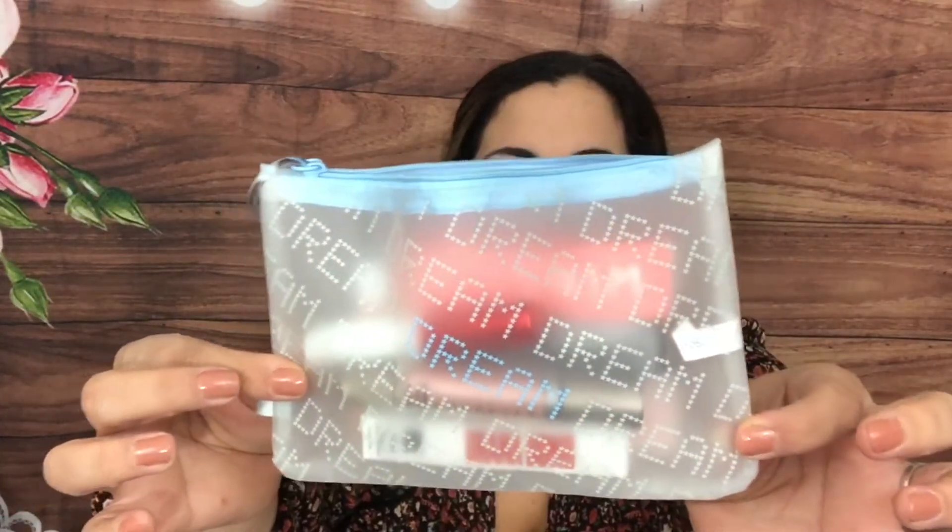The bag this month is a clear bag that says 'Dream It' — the theme is 'Dream' or 'Dream It.' I have the card somewhere, I did take some photos but I can't find it right now, so I'll just go ahead and show you what we got in here.